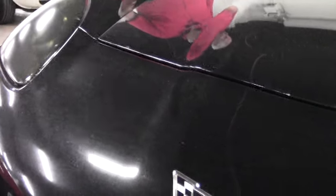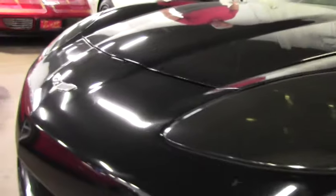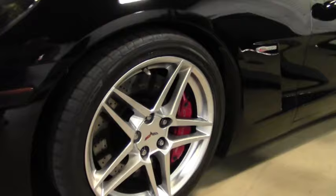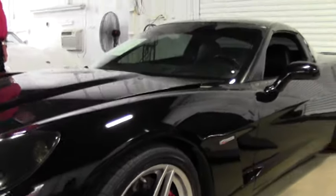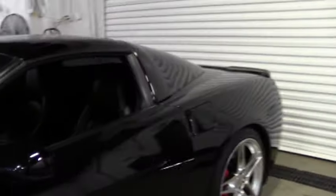Painted C6 Z06 style wheels. It's got the cold air intake and Corsa exhaust. This is an as-is car — there is no BioVet warranty offered at this time. It's going for $24,999.